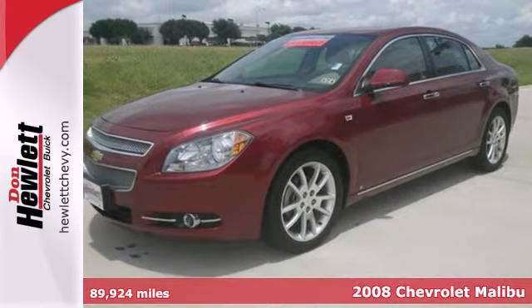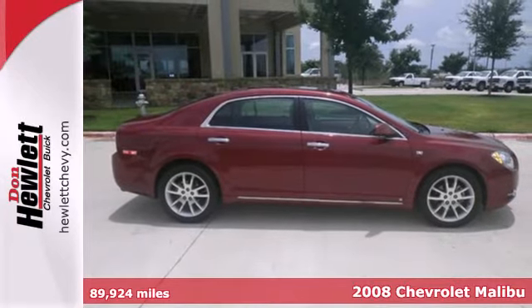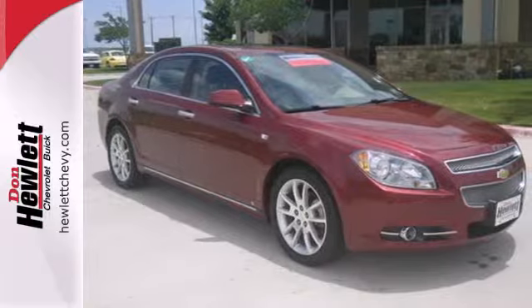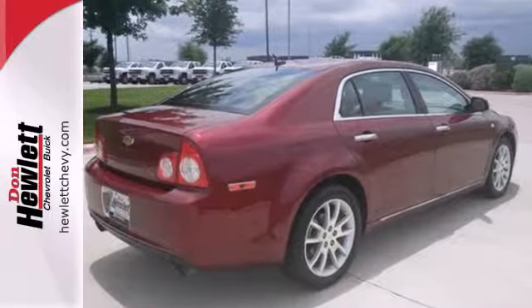Here's a 2008 Chevrolet Malibu. This spacious and stylish Malibu is loaded with standard features including traction control, steering wheel cruise control, and a premium audio system with MP3 input and speed sensitive volume control.